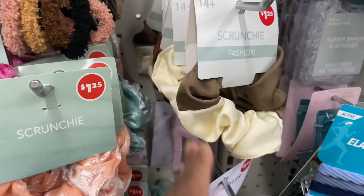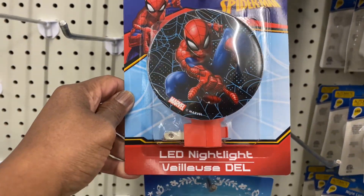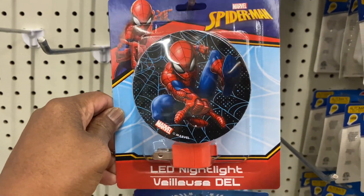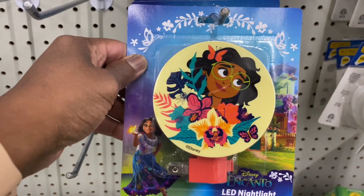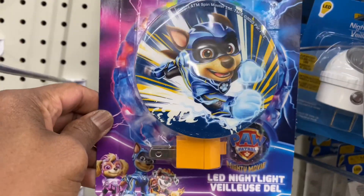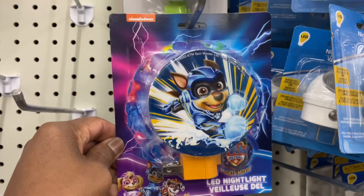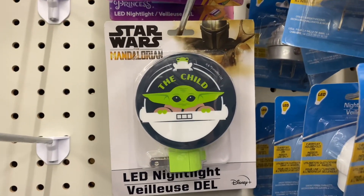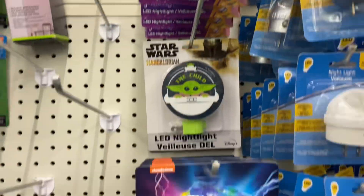Look at these LED night lights for the kids. They've got Spidey, Encanto, Paw Patrol, Star Wars, and Disney Princess. Those are really nice.